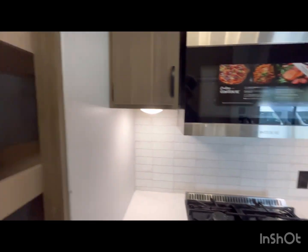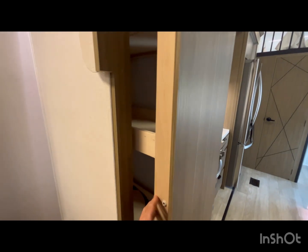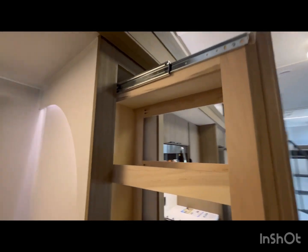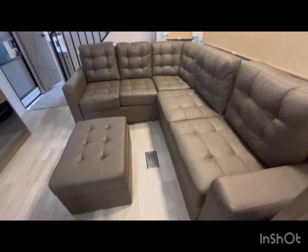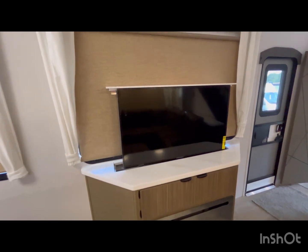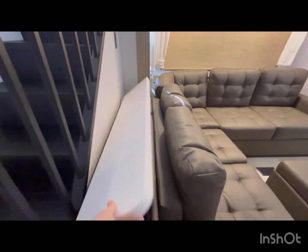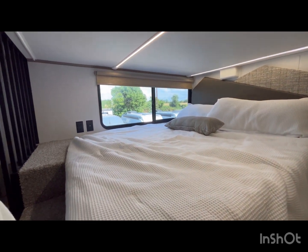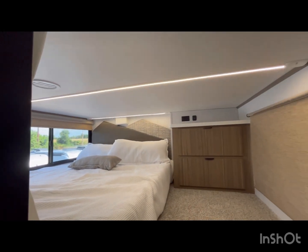There is a pantry in here that's fairly large. There is also storage behind, and you go up the stairs where you'll find a Versa queen mattress and a couple of drawers. The lighting is cool — it's now in the tracks up in that area.